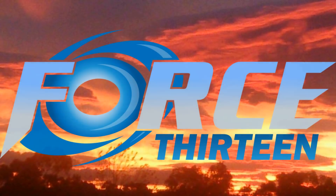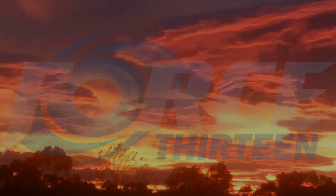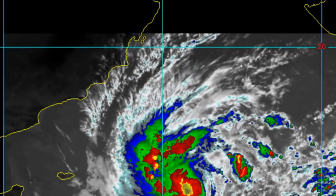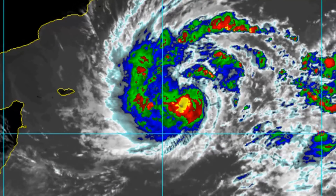Welcome to SITREP Updates from Force 13 on Tropical Cyclone 05A Lubin. This is the life of the system.